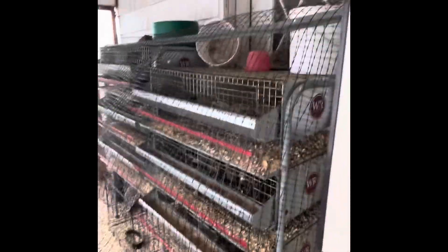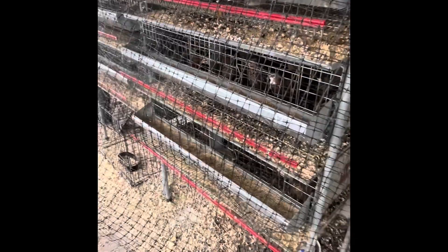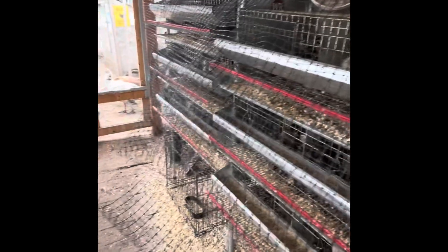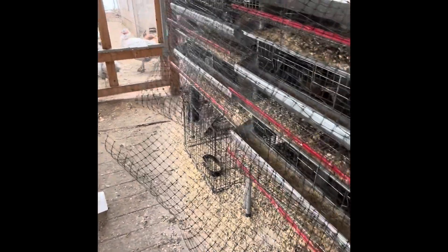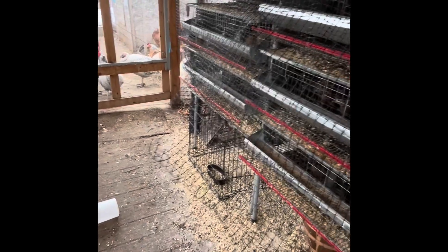We did a funny thing — we had to cover our quail cage with some netting. I don't know if you can see it, it's a black netting. That's because we had starlings coming in here and eating all their food and pooping black nasty poop all over the place. So we decided we better cover them up so they can't get to their feed, and it's worked really well.